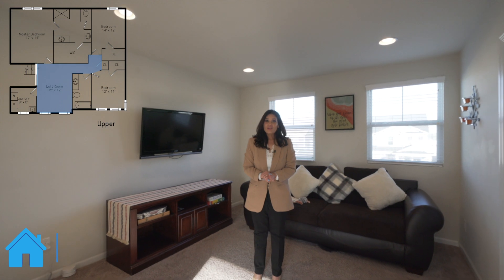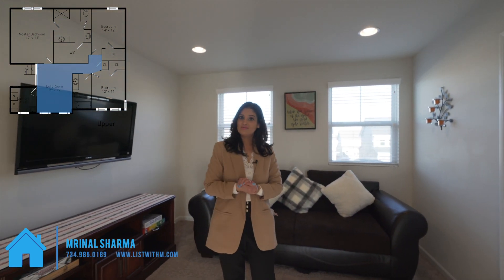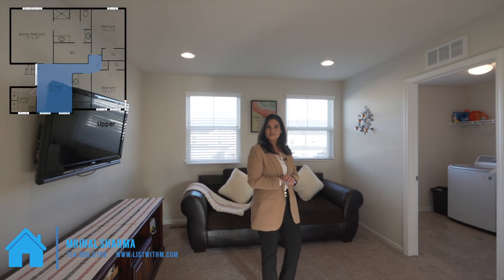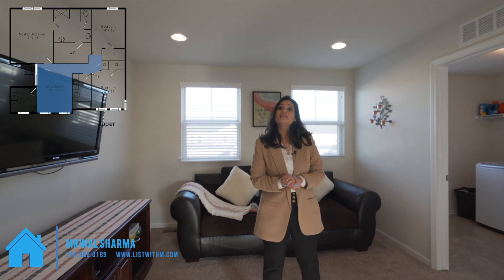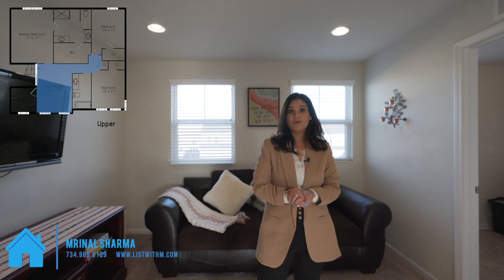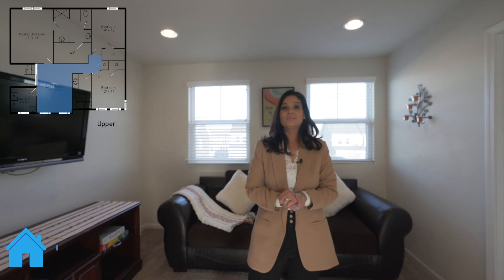Thank you so much for joining us today for the tour of this spectacular home. If you need more information about this home, feel free to reach out to us — you can also give me a call at 734-985-0189. And if you know someone who would like to buy, sell, or invest in real estate, give me a call. We would love to help you out. Have a great day.